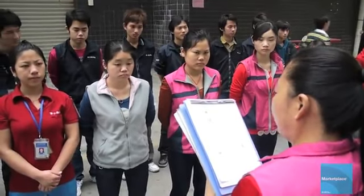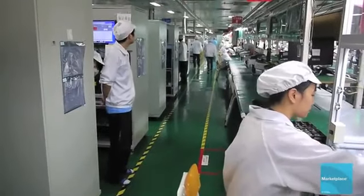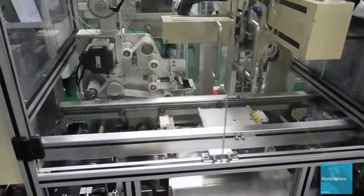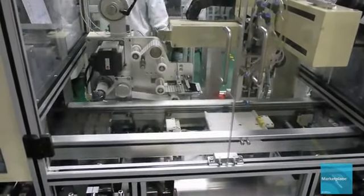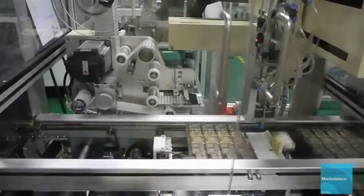Outside the iPad production line, a supervisor gives her workers their daily assembly line assignments. The first part of the assembly line is this floor where workers assemble the iPad's motherboard. Foxconn recently introduced machines to do part of the work on this line. Here a machine attaches a tiny buckle to the motherboard. If anything goes wrong with this particular iPad, Apple uses this buckle to trace the machine back to this line on this date.